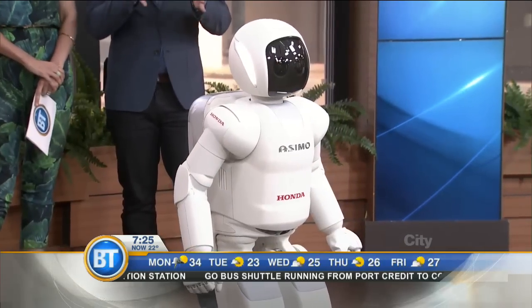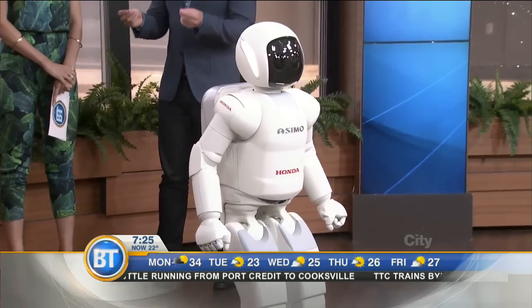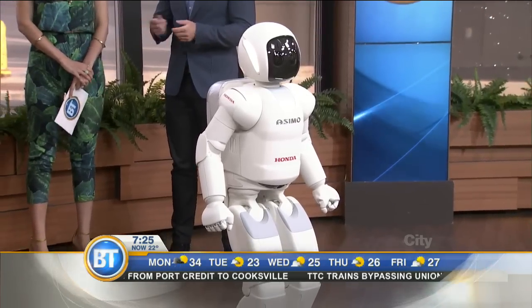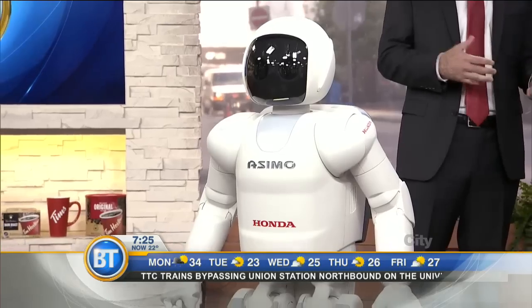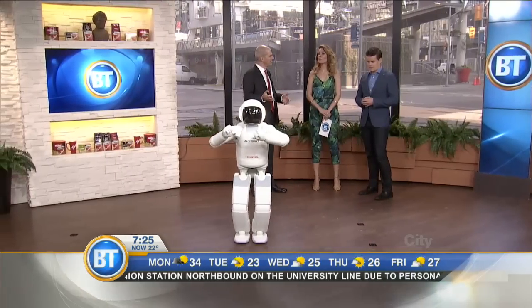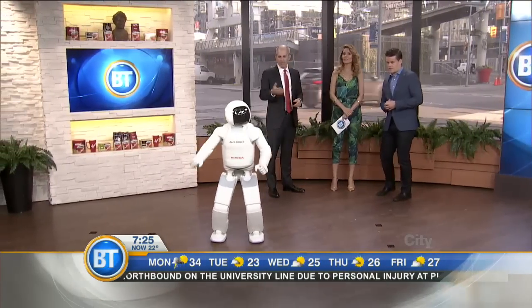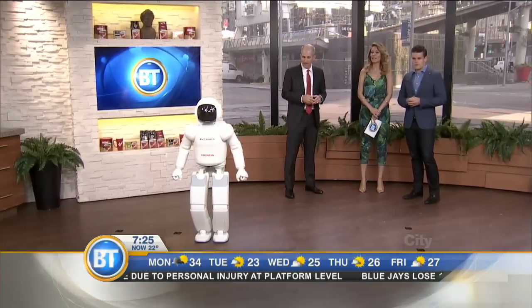Seeing ASIMO walk onto the stage — pretty amazing. That walk itself is not easy to engineer. As you saw, ASIMO can walk forwards, ASIMO can also walk backwards, and ASIMO can even sidestep. That's amazing — which is great for narrow spaces. It would be really handy navigating tight spaces in a home environment.